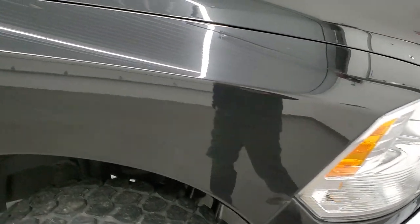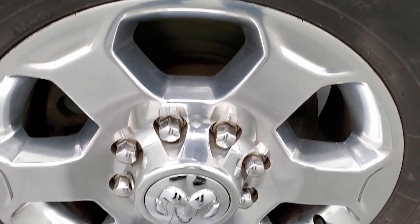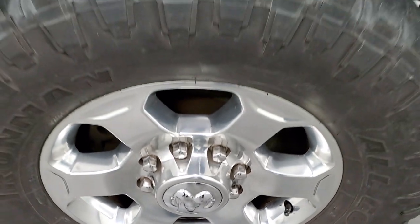Passenger side front fender is in pretty nice condition, and the passenger side front rim has no scuffs or scrapes. Brilliant black crystal pearl is a really good looking color — it's got a lot of metal flake in it and looks really good in the sunlight.